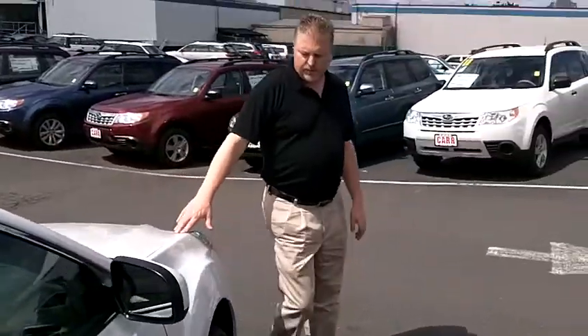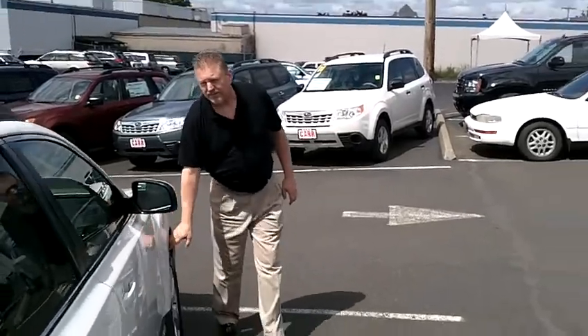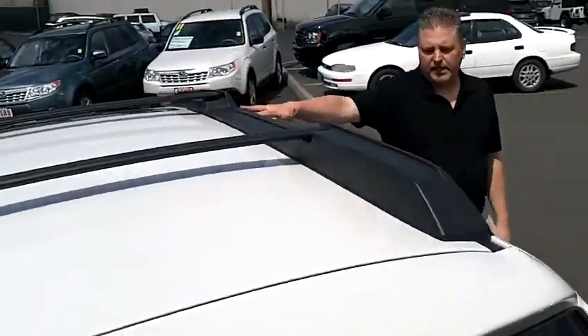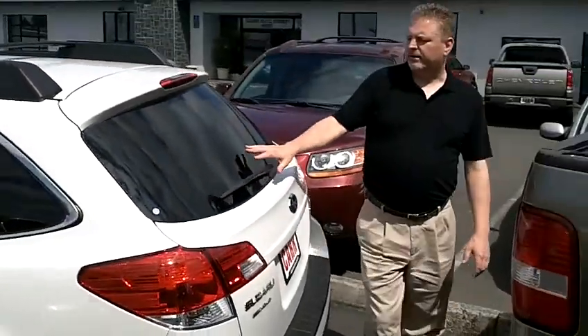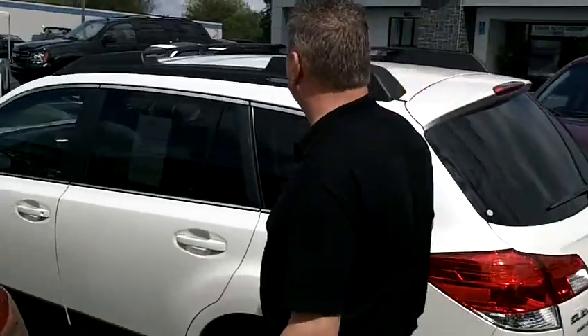It's got nice alloy wheels with deep tread on the tires. It's got the power moonroof on top, luggage rack, rear wiper in the rear with tinted windows in the rear. It's a gorgeous family vehicle here.